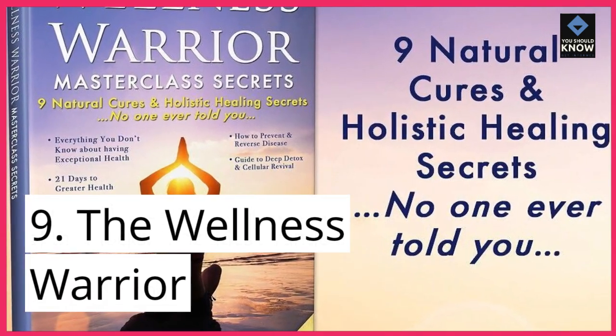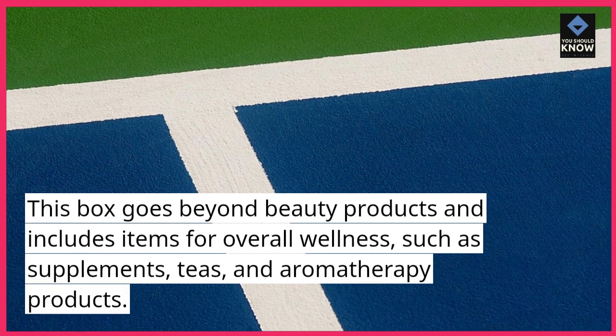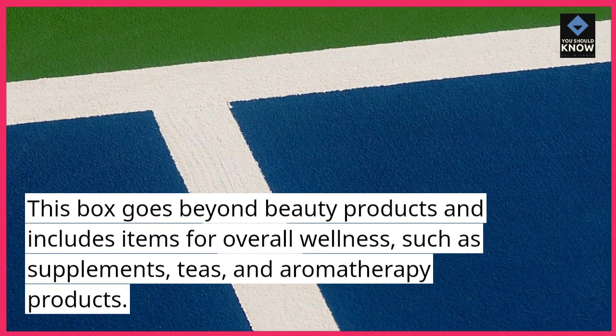9. The Wellness Warrior. This box goes beyond beauty products and includes items for overall wellness, such as supplements, teas, and aromatherapy products.